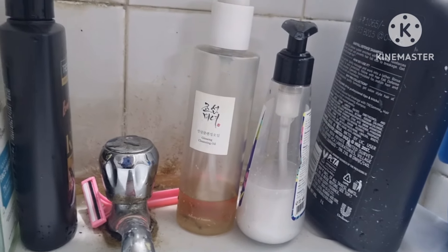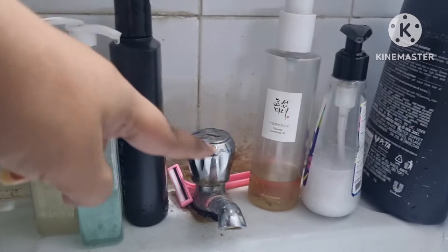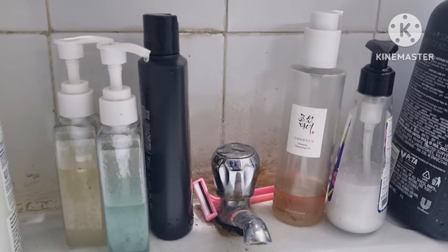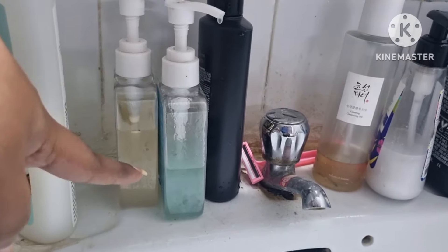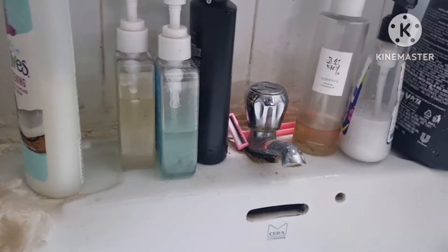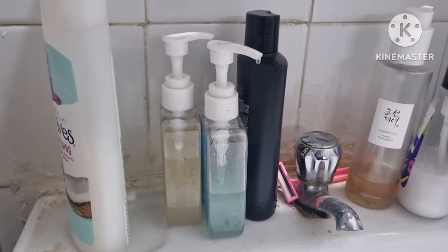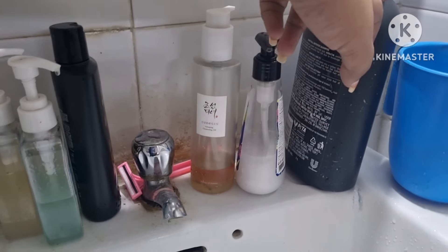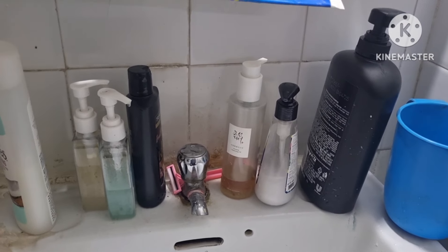For my first cleanse I'm currently using the Beauty of Joseon Cleansing Oil. Once that is done — which will be in a few days — I'll put the Isntree Cleansing Jelly in. Then once this face wash is also done while the Isntree is in rotation, I'll swap in the Foxtail Daily Duet, which is a two-in-one, so I won't need two separate cleansing products. That's a little peek into my washroom routine planning.